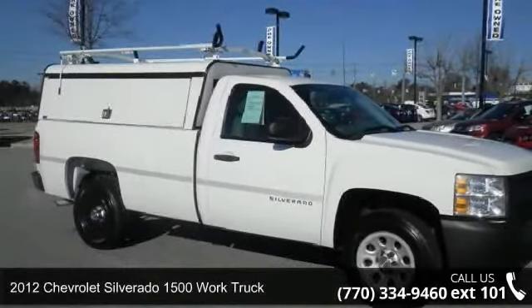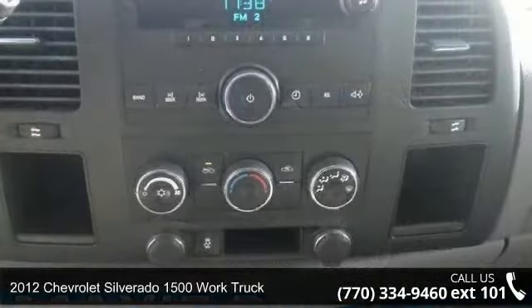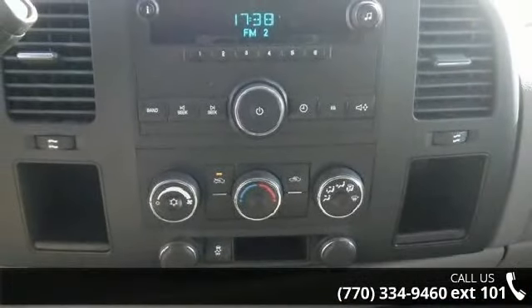Arrive in style with this 2012 Chevrolet Silverado 1500. If you are looking for a first-rate auto, this one could be yours today.